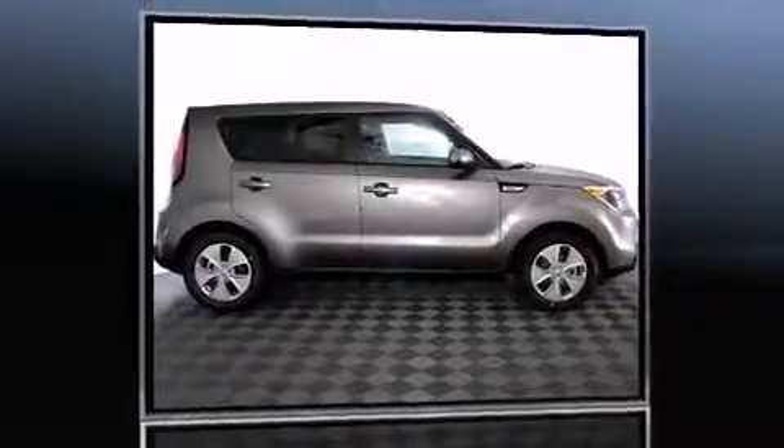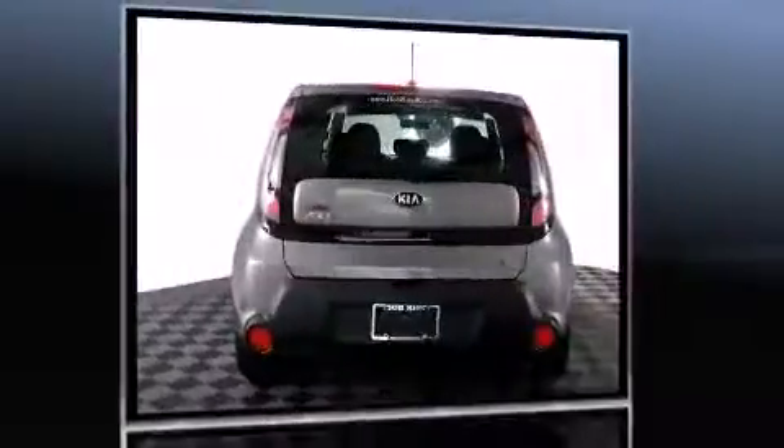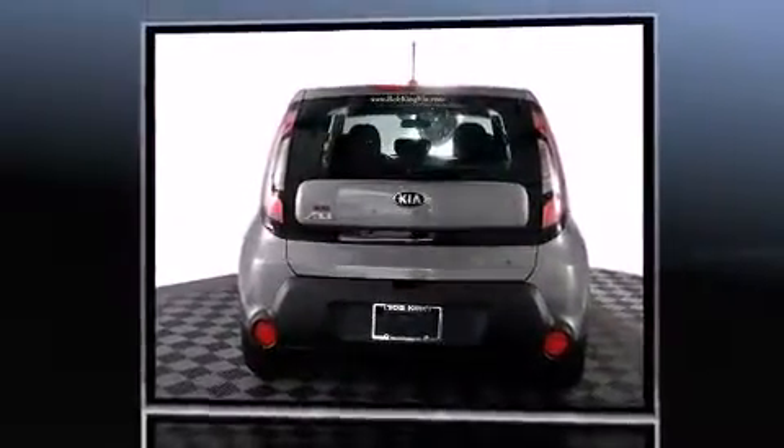Introducing the 2016 Kia Soul. This four-door, five-passenger hatchback is ready to drive off the showroom floor. Smooth gear shifts are achieved thanks to the efficient four-cylinder engine, providing a spirited yet composed ride and drive.